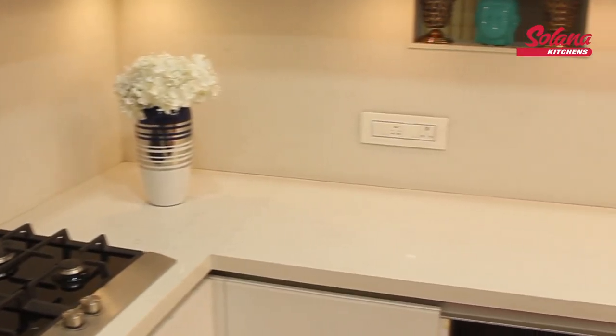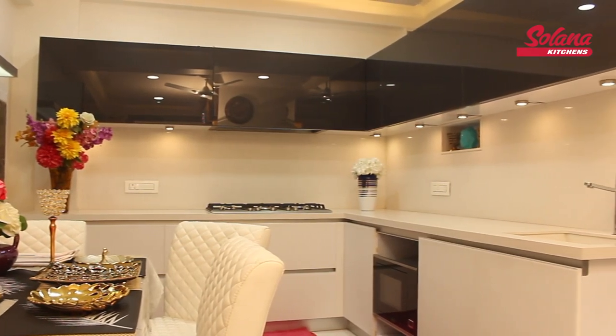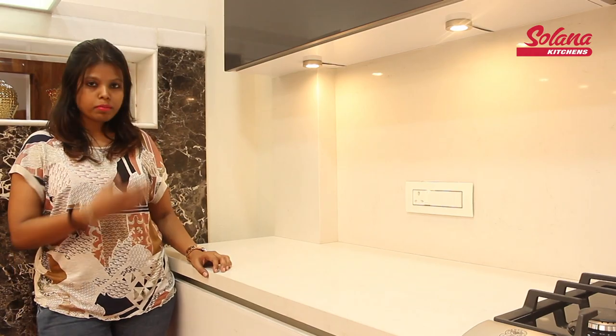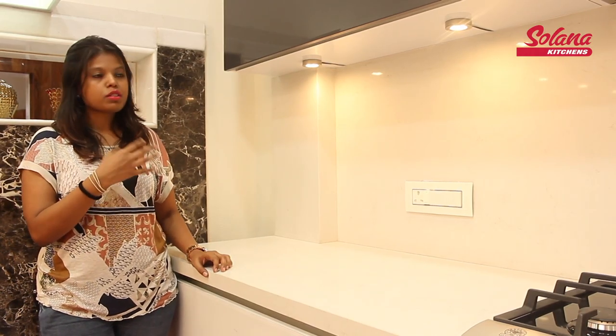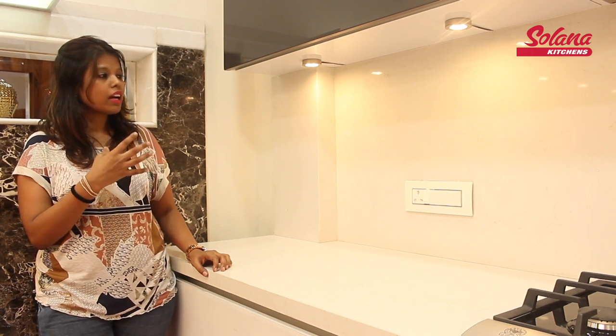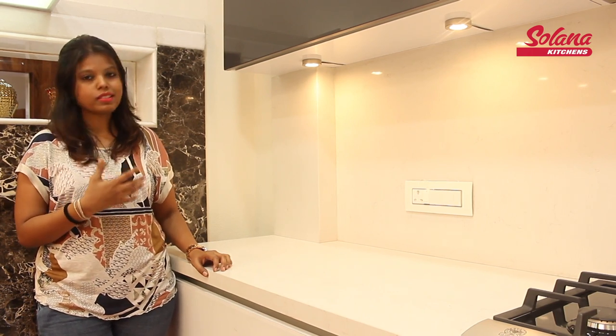The lines are very clean, neat, and easy for cleaning as well. Under the wall cabinets we have given warm white lighting which is creating nice spots on the backsplash and highlighting the backsplash, which really looks nice.